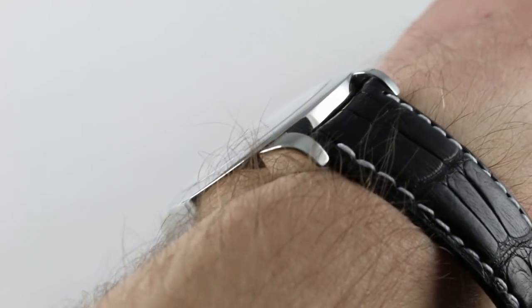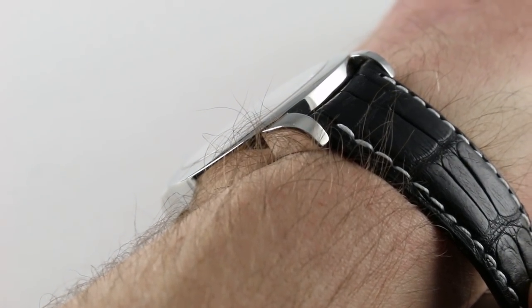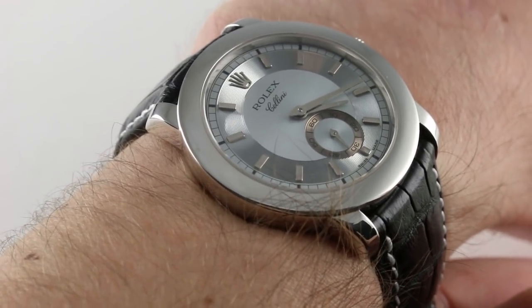The watch is slim — just under 8.5mm thick, which means we're pretty close to the Audemars Piguet Royal Oak 15-202. And the timepiece is surprisingly hefty considering its compact dimensions.